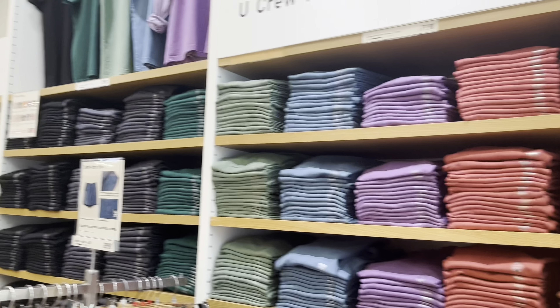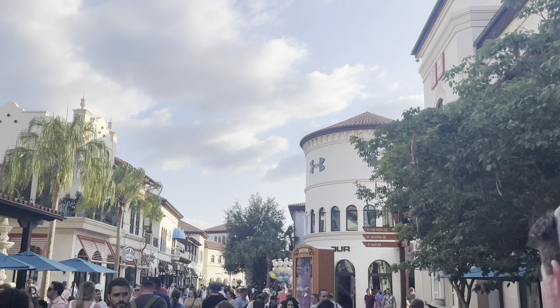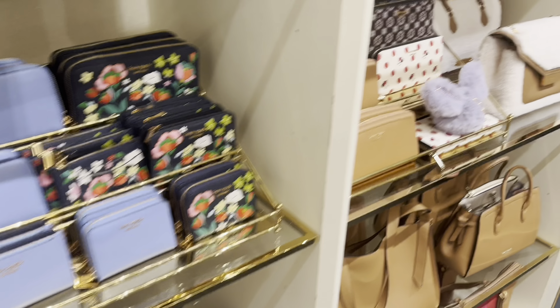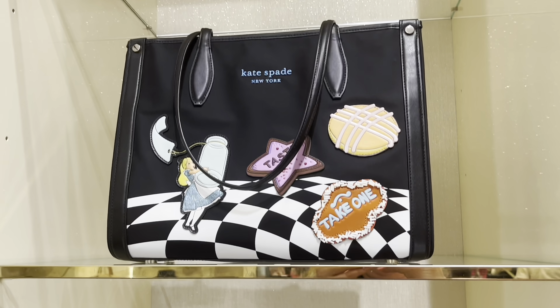I took a video of this because I thought it was so cool — a store had t-shirts in a bunch of different colors, all the same style but in different colors. So basic but I just love that for some reason. Hunter tried on this cute little bucket hat but sadly didn't get it. We looked at a bunch of cute little stores, including the Kate Spade store which had a lot of interesting bags to say the least.